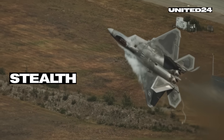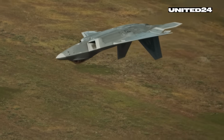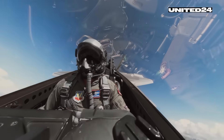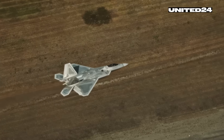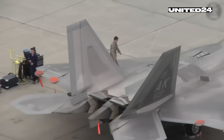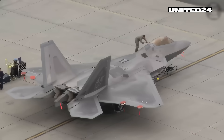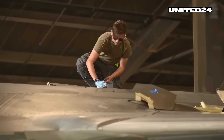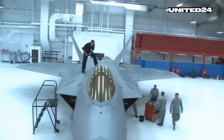The F-22 wasn't just built to fight — it was built not to be seen. Every line, angle, and surface on the Raptor serves a purpose: to scatter radar waves and reduce its radar cross-section. Its blended wing body, canted tail fins, and sharp edges all help deflect radar away from enemy receivers. The jet's body is covered in a special radar-absorbent material — RAM — that soaks up radar energy, while its canopy is coated in a thin layer of indium tin oxide, resulting in its iconic golden glow. Thanks to this, the F-22 can appear as small as a metal baseball on enemy radar, or vanish entirely at long range.